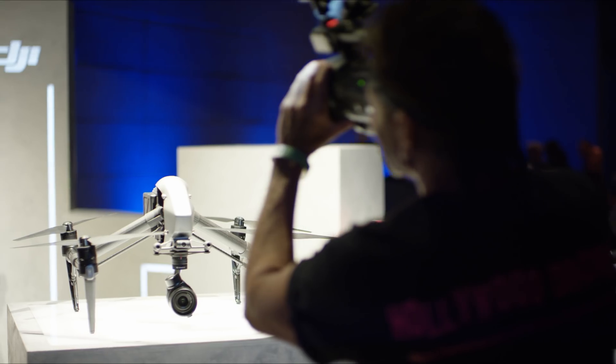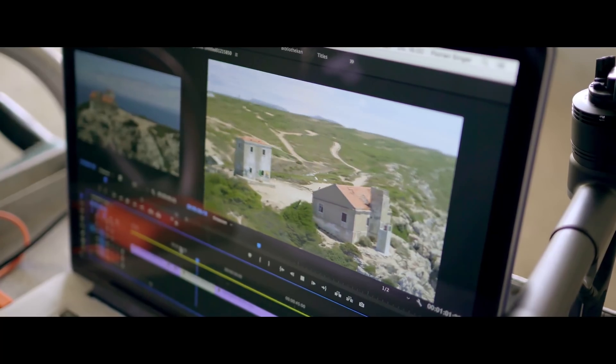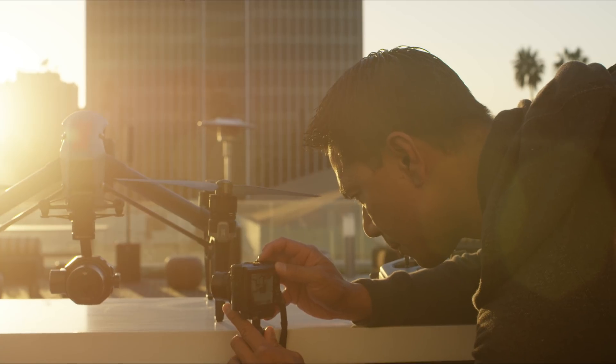I'm just so excited about the tools that are out there to empower us as filmmakers and content creators. For me, it gives me a chance to compete with Hollywood and have my voice heard.